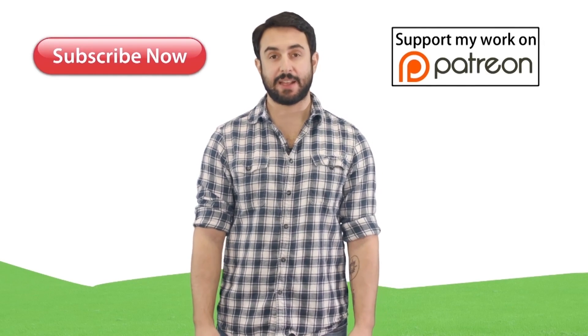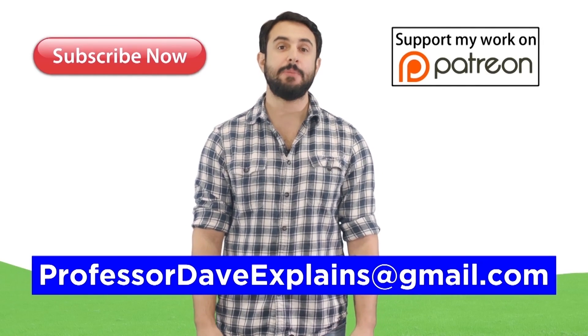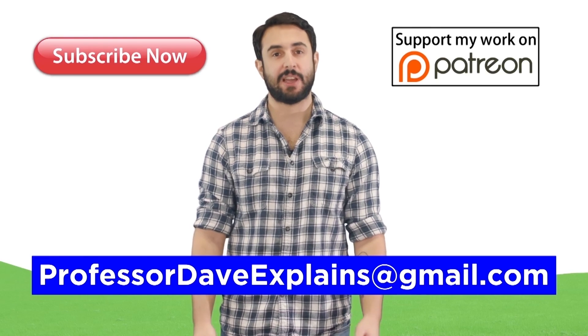Support me on Patreon so I can keep making content, and as always, feel free to email me at ProfessorDaveExplains at gmail.com.